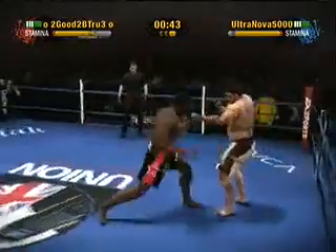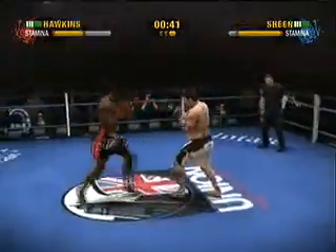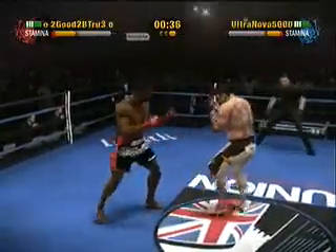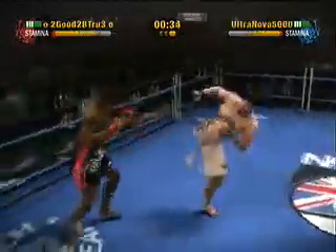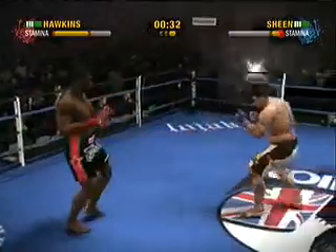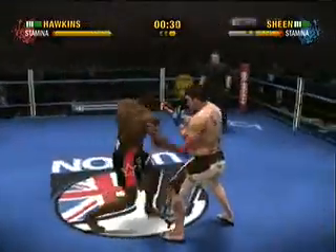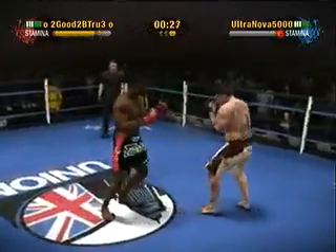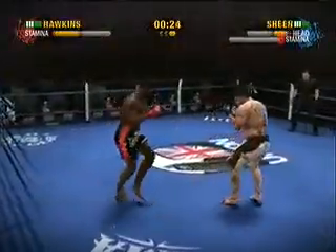Hawkins connects with a rear front kick. You don't want to go straight back — left to right, left to right. Hawkins has really done a number with his punches tonight. He lands a nice looking left hook to his head.